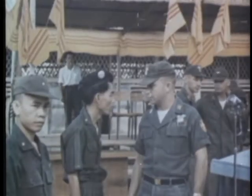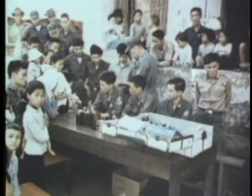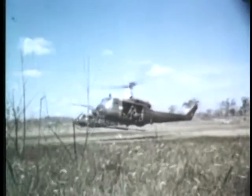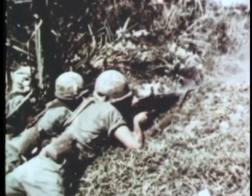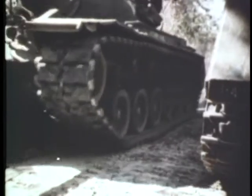Army service for the United States soldier today can mean many things, from taking part in civic action activities bringing friendship and confidence to a disrupted people, to providing medical aid for the sick and injured. But his first and primary mission is to stop the aggressor. Today we will see how the use of armor as a swift and powerful army strike force has been developed as a successful combat element in support of our nation's defense commitments.